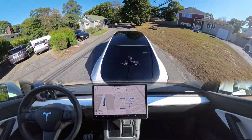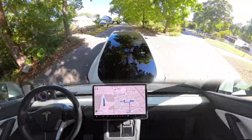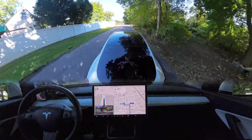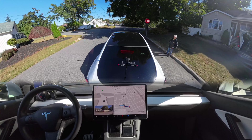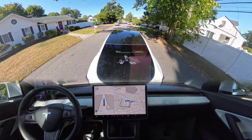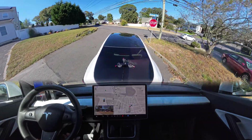We're going to test a narrow road where the car always makes mistakes by stopping and failing to navigate through. In version 12.3.6 the car handled that same road correctly many times, but in version 12.5.4.1 it got stuck every single time. We're heading to that exact road to find out how the car performs. Our FSD bumper beta magnets link is in the description on eBay or Amazon.